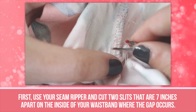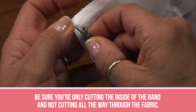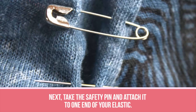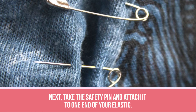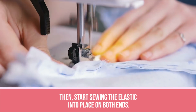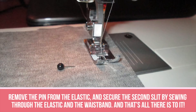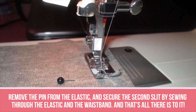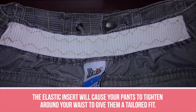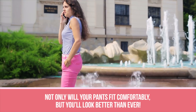First, use your seam ripper and cut two slits that are 7 inches apart on the inside of your waistband where the gap occurs. Be sure you're only cutting the inside of the band and not cutting all the way through the fabric. Next, take the safety pin and attach it to one end of your elastic. Insert the pin into one of the slits and pull the pin and elastic through to the other side. Then, start sewing the elastic into place on both ends. Remove the pin and secure the second slit by sewing through the elastic and the waistband. The elastic insert will cause your pants to tighten around your waist to give them a tailored fit, and you'll look better than ever.